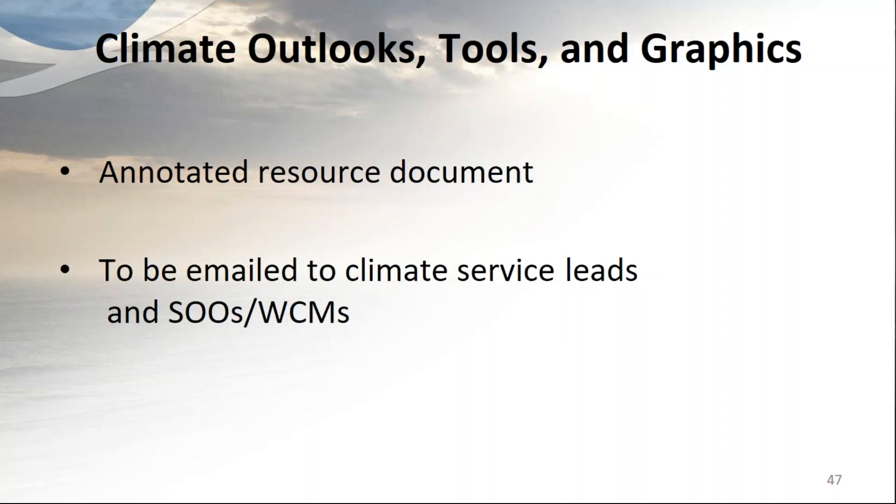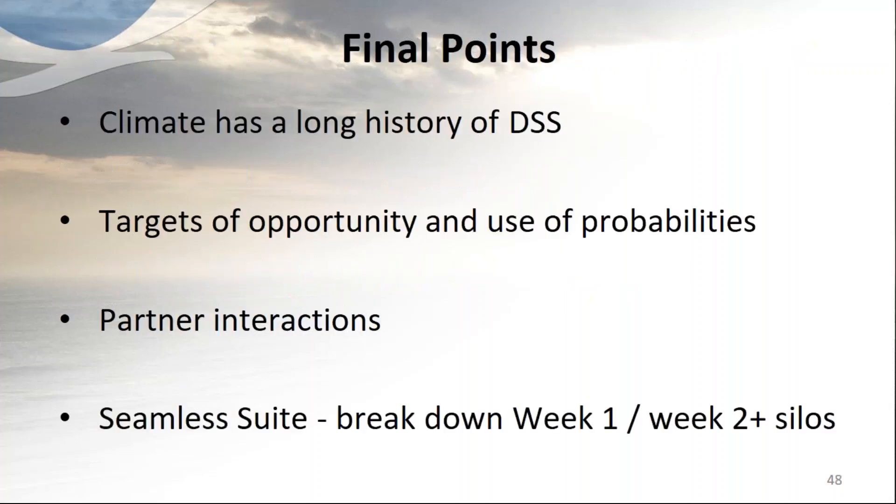There are a lot of tools and graphics available for the DSS process. Patrick Eyde and I are going to work on an annotated resource document of web links — including tools to add value or context and help message week-two information — and when complete we'll email it to the climate service leads, SOEs, and WCMs.